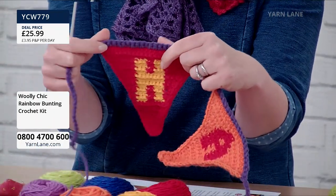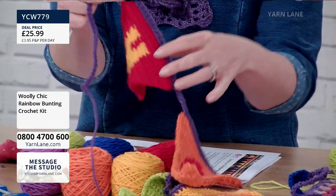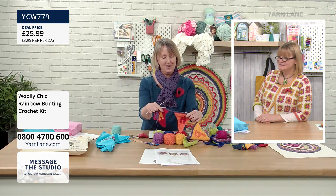Or 'thank you' on it for the yarn bombing. You could just write a message on it and hang it in your window. And I think that's what I love so much about crochet — it looks really complicated, it looks really difficult.